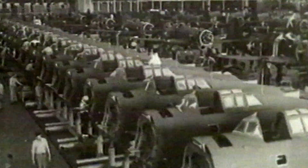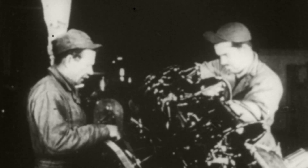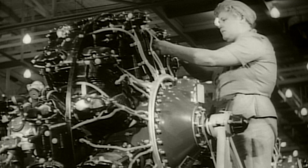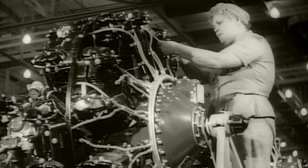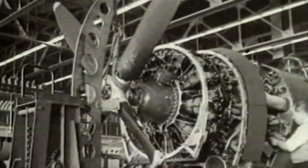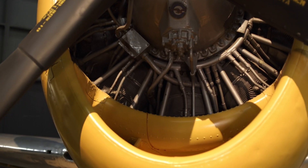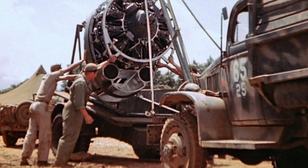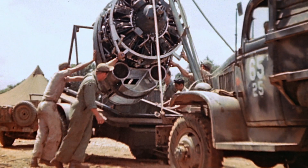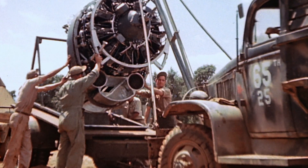Pressed for engines with power to climb high, the Republic Aviation Company comes up with a radical solution. It adapts an engine it's already developing — an engine similar to those powering some US bombers — the Pratt & Whitney R2800 Double Wasp.